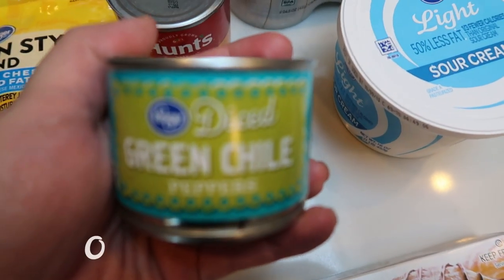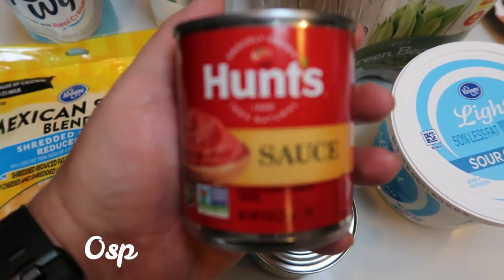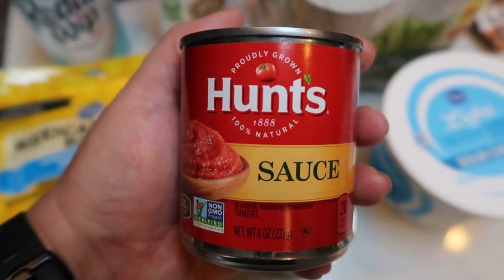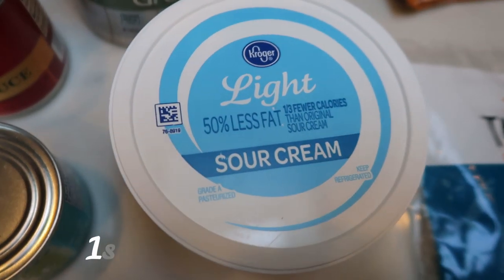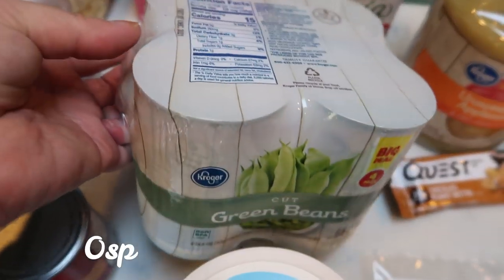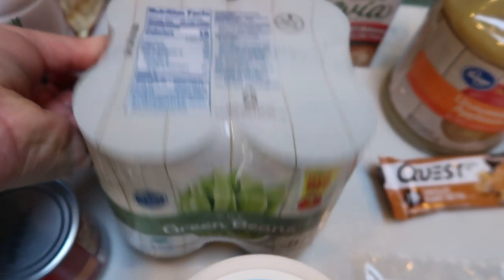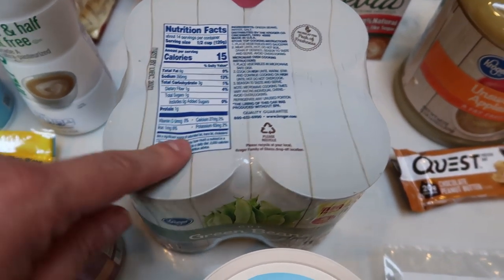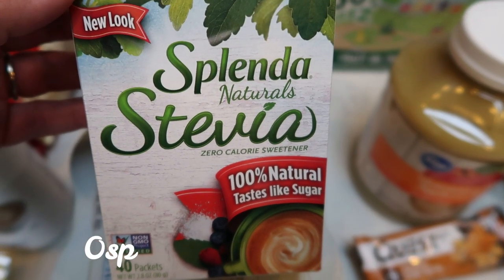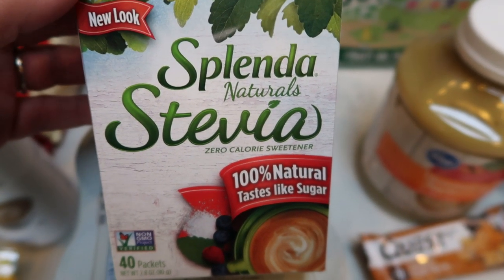I also needed a can of diced green chilies for an upcoming dinner recipe, and a small can of Hunt's tomato sauce — just the really small can because I want to say it's like a quarter cup in the recipe, so I'm not wasting a big can. I needed some light sour cream for upcoming recipes. My dogs are on their last can of green beans — we give them green beans at dinner instead of table scraps — so I picked up the big four-pack. I also grabbed another box of Splenda Naturals with Stevia. It was still on clearance for $2.79.